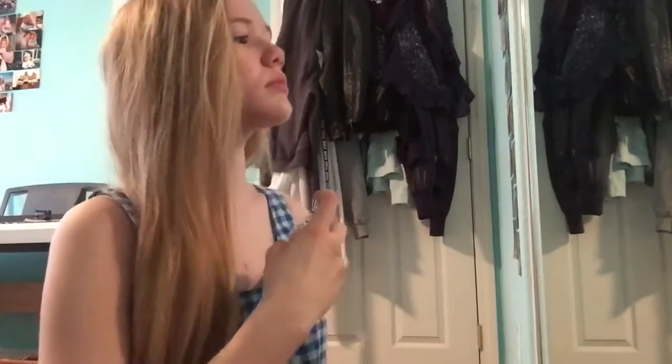My obsession right now is vanilla perfume and this is the one by The Body Shop. It smells so good. I just spray it on my wrist and on my neck and it lasts throughout the day.